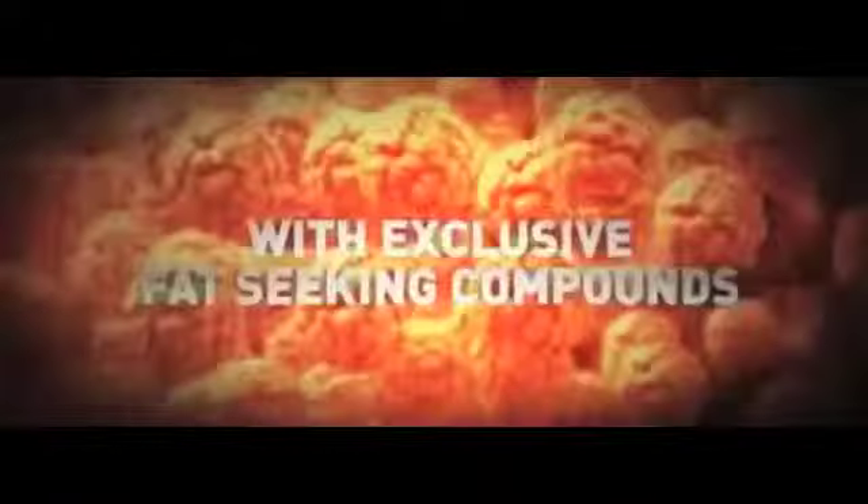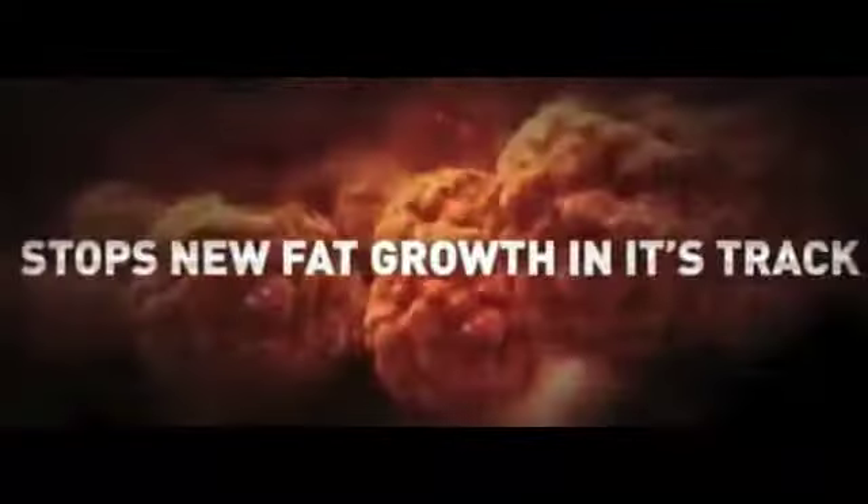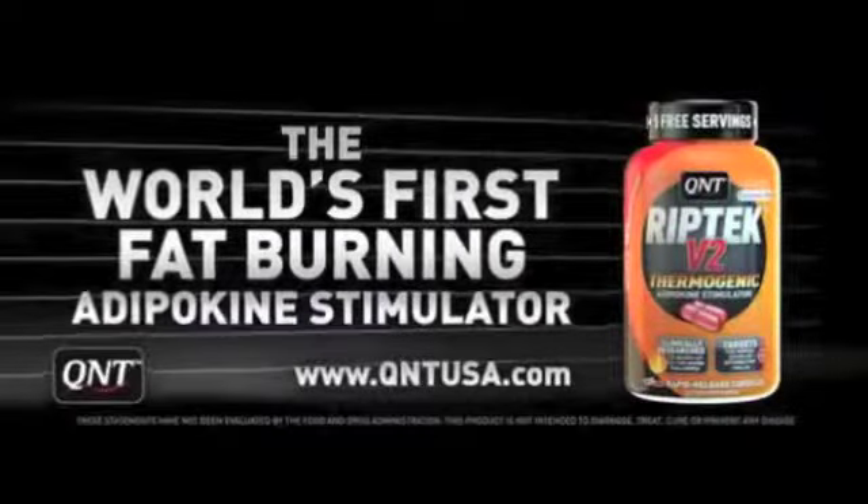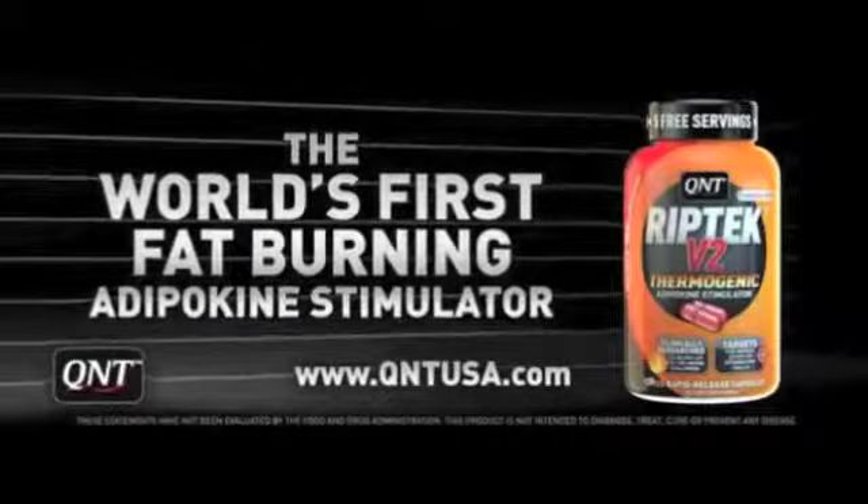Featuring unique and exclusive fat-seeking components that target the proteins promoting fat mobilization and stop new fat growth in its tracks. Get RIPTEK, the world's first fat-burning adipokine stimulator, today. Learn more at QNTUSA.com.